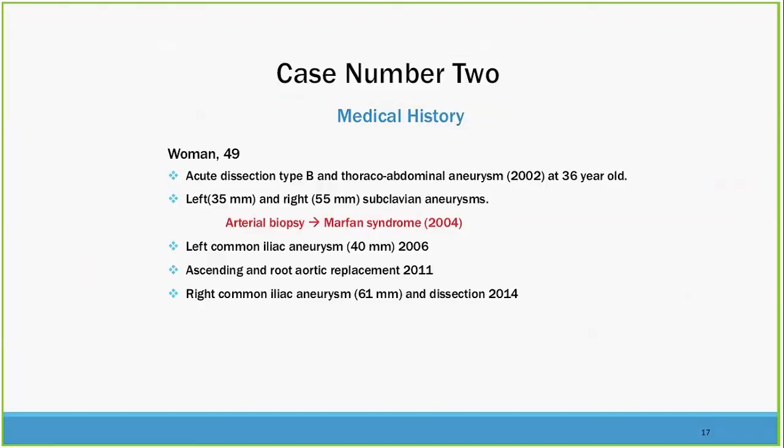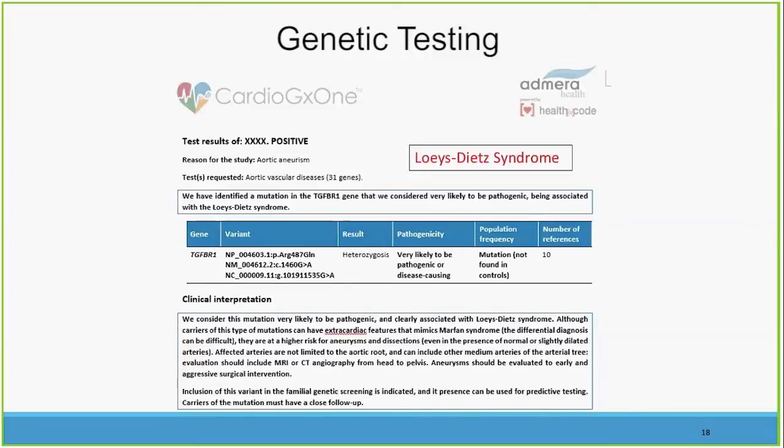Here's another case where genetic testing may be useful. It's a 49-year-old woman with acute dissection of a type B thoracoabdominal aneurysm at age 36 — very young. She had subclavian aneurysms, an arterial biopsy consistent with Marfan syndrome, left common iliac aneurysm, an ascending root replacement in 2011, and a right common iliac aneurysm dissection in 2014. That's not the typical course for Marfan syndrome, and during genetic testing, a TGF beta receptor 1 mutation was discovered, defining the patient as having Loeys-Dietz syndrome.